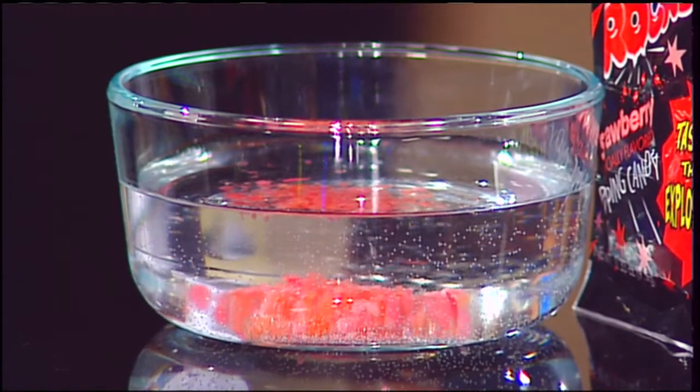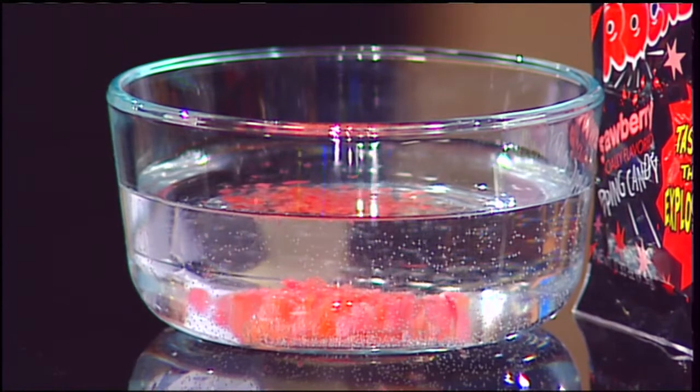If you want to cook with pop rocks, you have to be really careful because when adding them to water they just dissolve and fizz. You can actually hear them fizzing — it sounds almost like Rice Krispies. It's not much of an explosion there, because when it's in your mouth is when it really gets going.